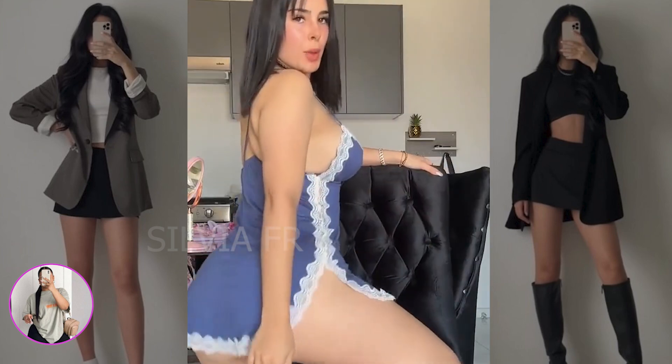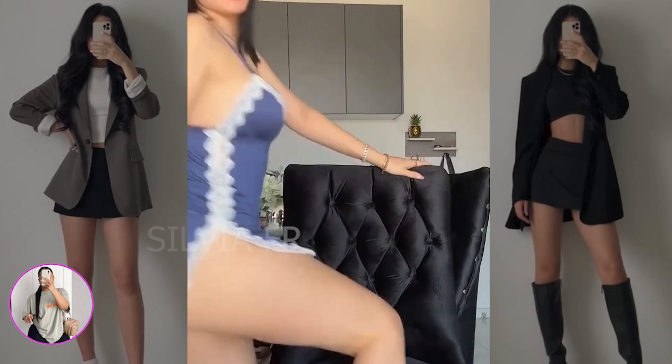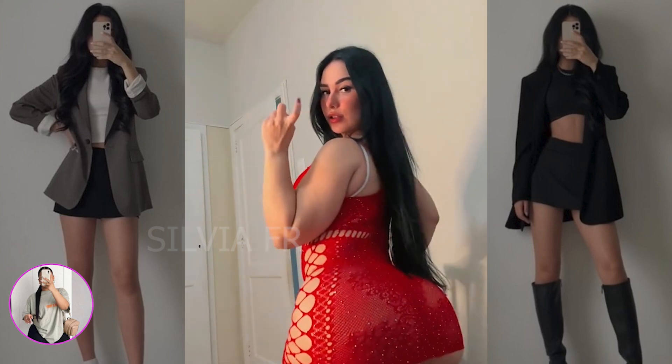I also want to show you such a cute house dress that I liked very much. Don't forget to rate this video and write a comment, it means a lot to me.